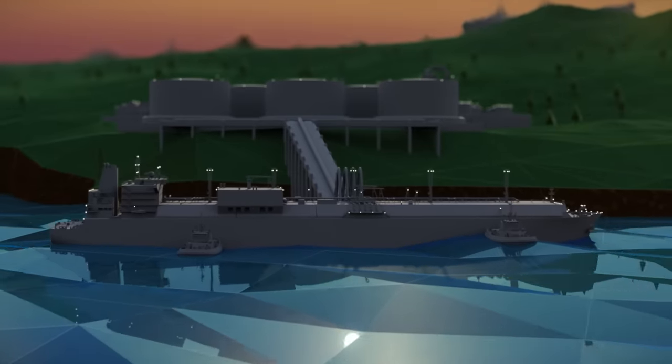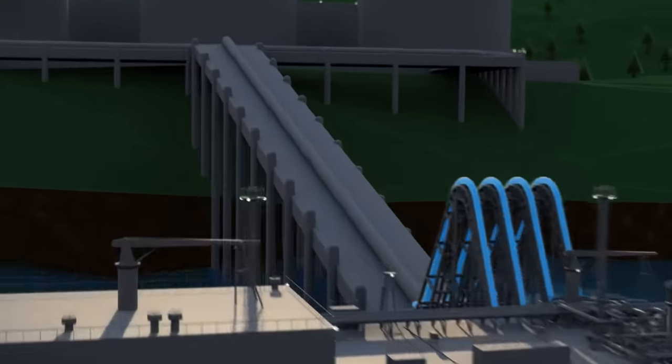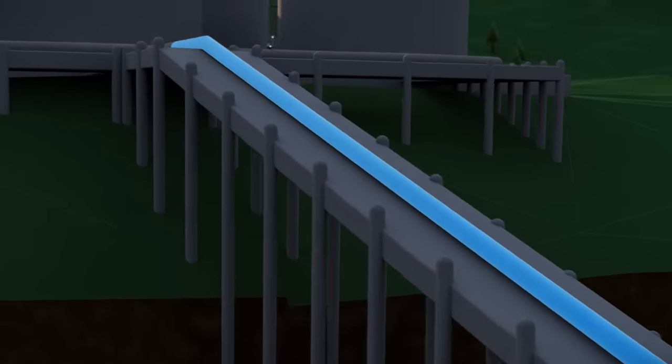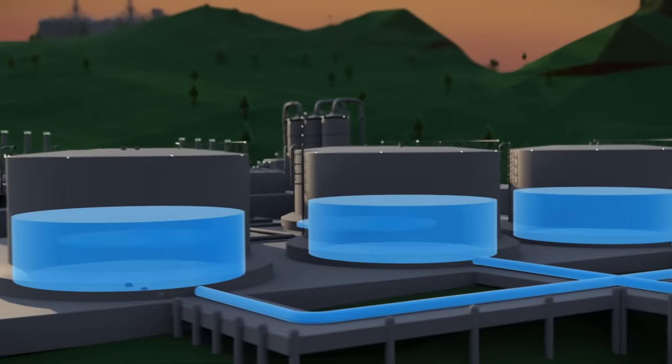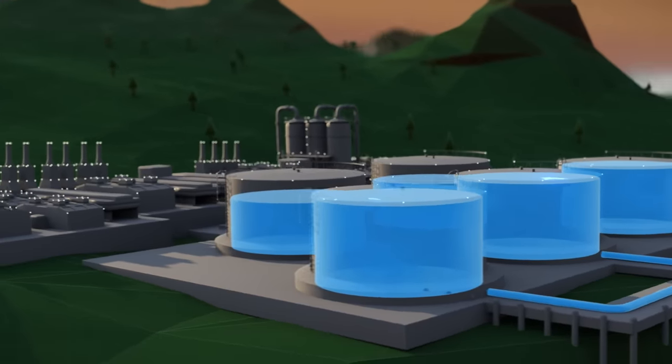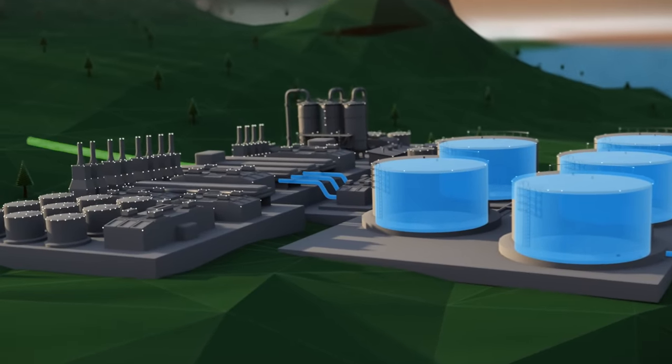When the LNG ship arrives, it is guided to the receiving terminal, where the LNG is unloaded and stored in insulated tanks. The LNG is then pumped into a regasification plant, where it is warmed and converted back to a gaseous state. The natural gas is then ready to complete its journey.